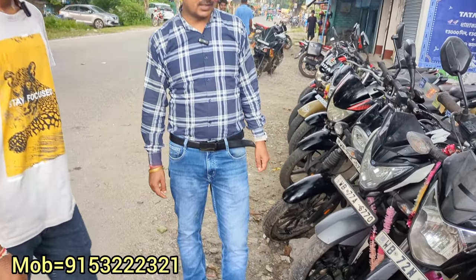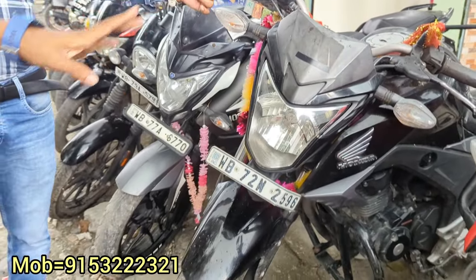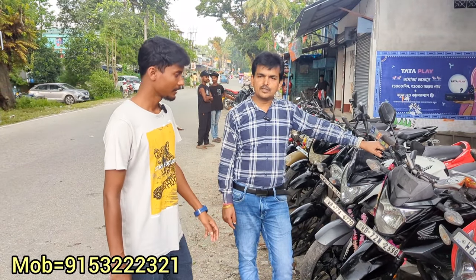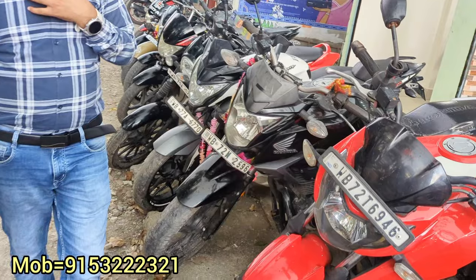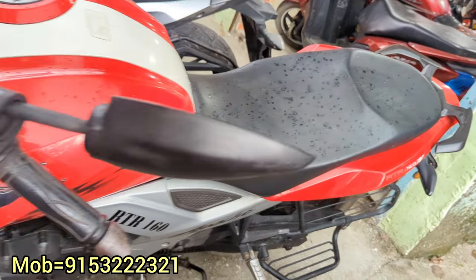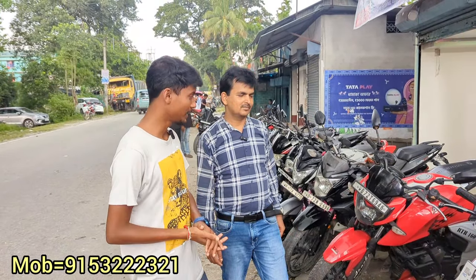Honda Hornet 2017 — it's a first owner, local customer use. Bumper condition. It's a one-hand use bike. How much is it? Asking price is 55,000. If you go for it, I'll give it to 50,000. It's single owner use. And the CB 160/162 is 75,000 asking — last price 72,000 with a brand new helmet from the showroom.